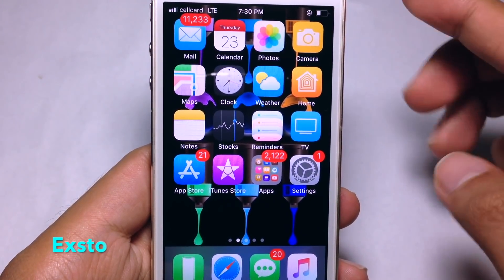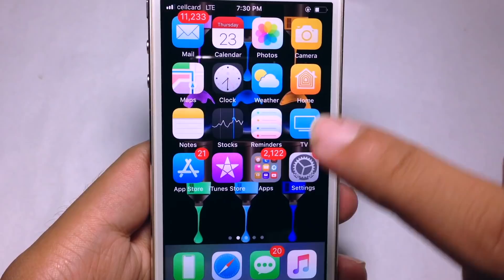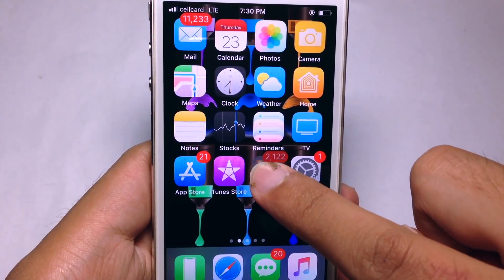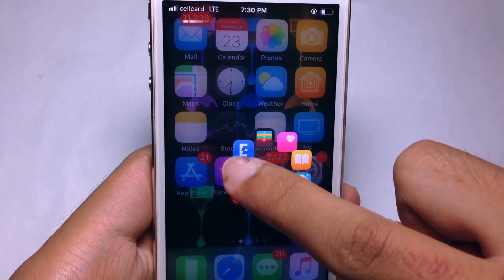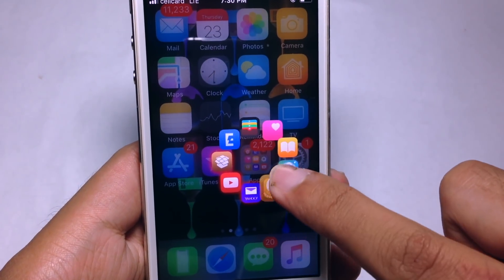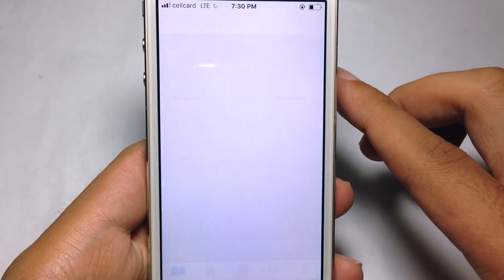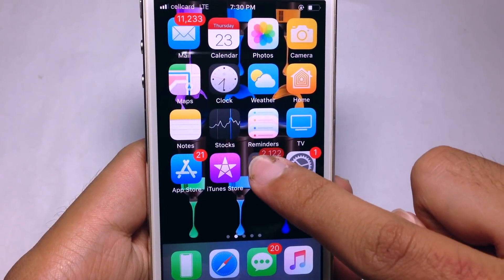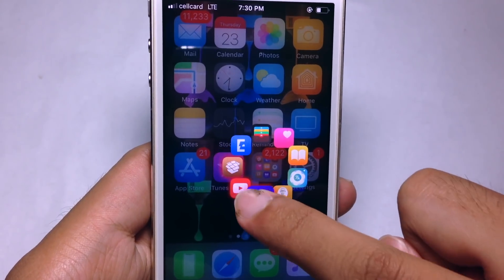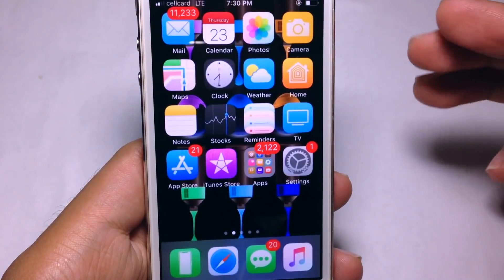The second tweak is called X-though. With this one you can access apps inside a folder without opening it. You just force touch — this requires a 3D Touch device. You can slide around, and let's say I want to open iBooks: slide to iBooks, boom, you are in the iBooks app. Icons with a red glow have notifications.